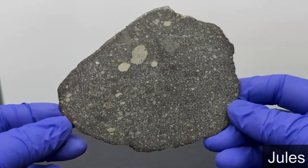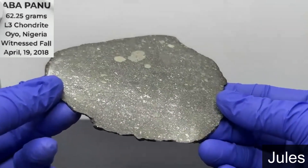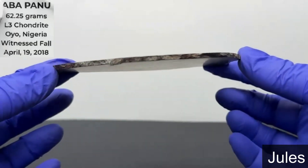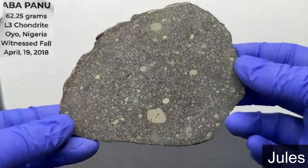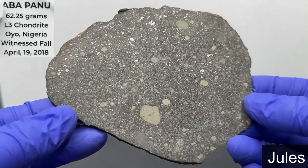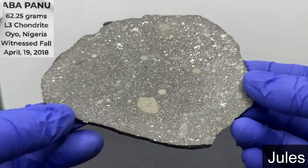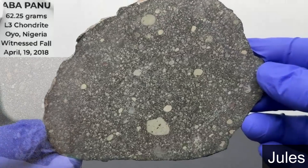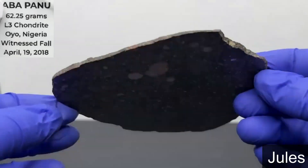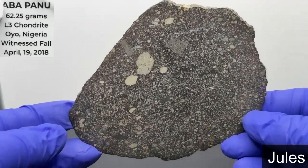We got a 63-gram slice of Abapenu. It's a confirmed fall that fell in 2018 in Nigeria. The mass is approximately 160 kilograms. It's an L3. Some pieces — not this particular piece — but some pieces show duolithology. Some pieces also have L6 class in them.